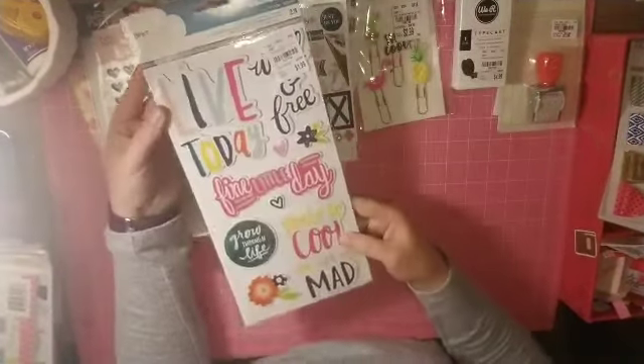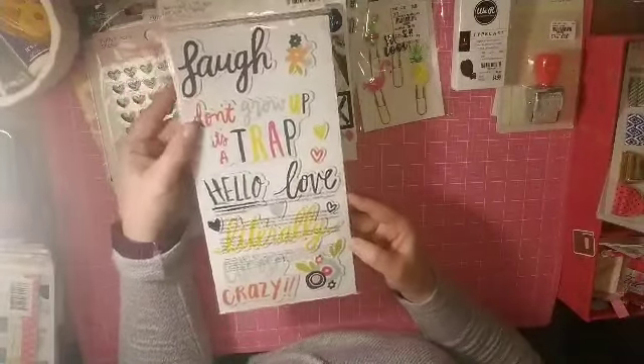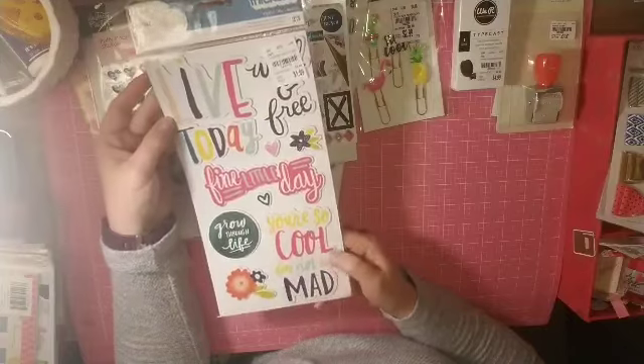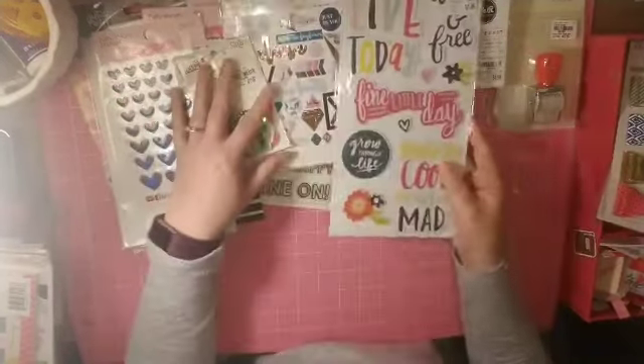I found the Dear Lizzie Lovely Day Chipboard Stickers. I've already gone through an entire pack of these but I still have quite a bit of the 12x12 paper pad and I really did like it, so I grabbed that again.